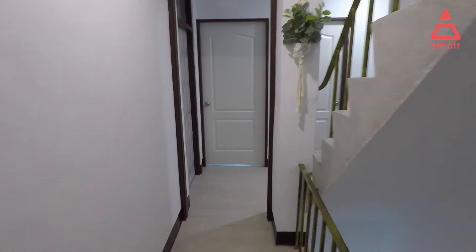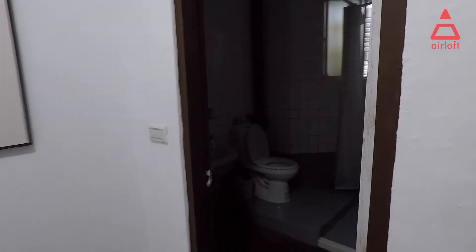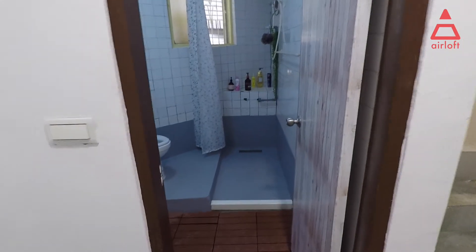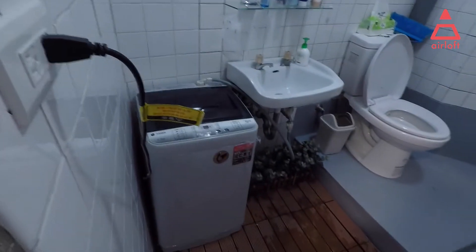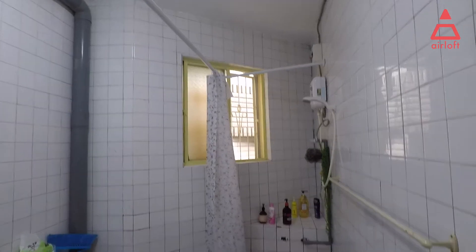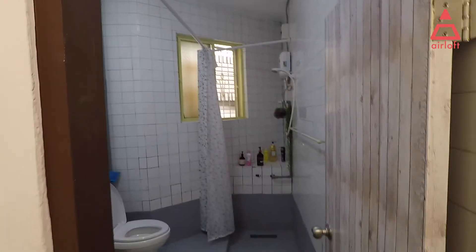This is the hallway on the second floor. There are four rooms on this floor. Here is the bathroom — there's a small laundry machine, a sink, a toilet, an outside window, and a bathroom area.